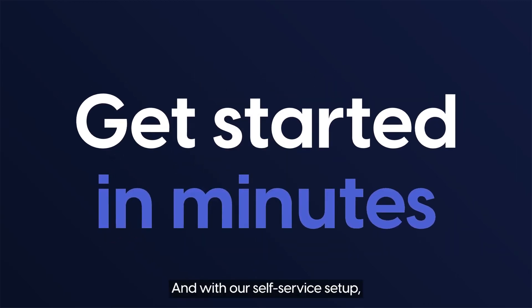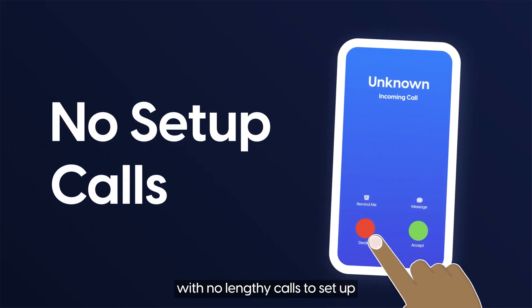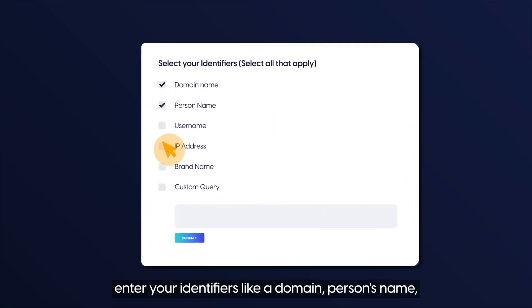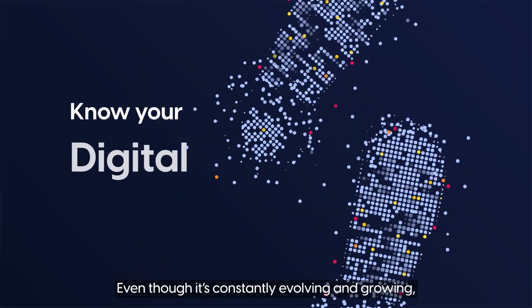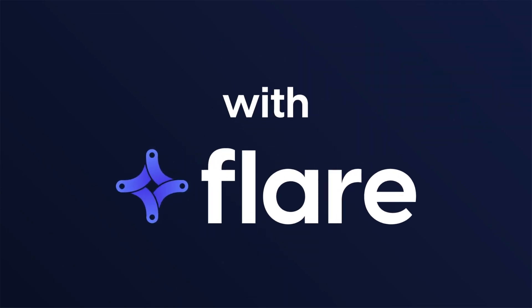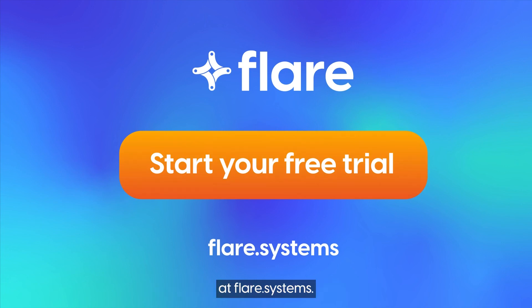And with our self-service setup, you can get started in minutes with no lengthy calls to set up or configure the platform. Just create your account, enter your identifiers like a domain, person's name, IP address, or custom keywords and queries. Even though it's constantly evolving and growing, you can know your digital footprint and own it with Flair. Start your free self-service trial today at flair.systems.